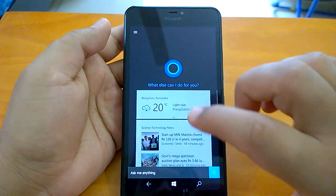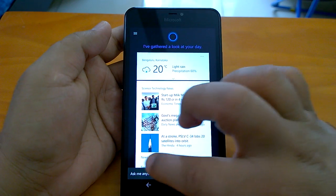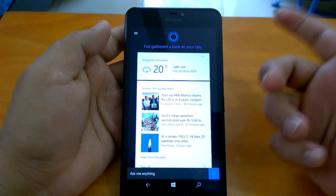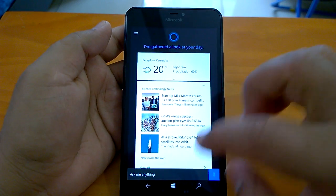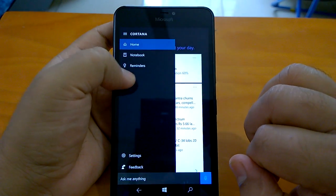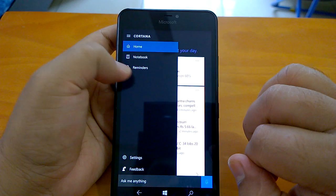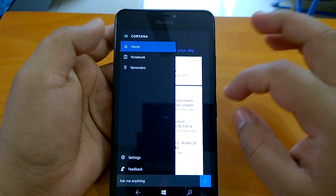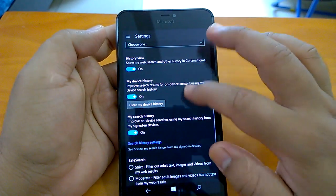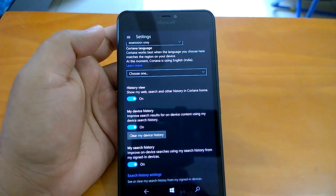When you launch Cortana, you will now be directly taken to the home screen. This behavior has changed at least twice — in the last build there was an arrow you had to tap to go to the home screen, but now it goes directly again. Another change is that the 'I can help' icon in the Cortana hamburger menu is gone. If you go to settings you can see changes in how the options appear on the Cortana hamburger menu.